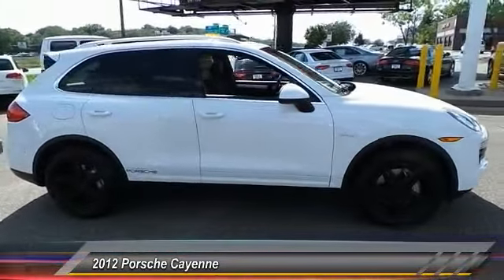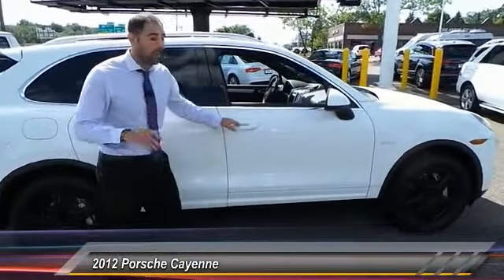Feel of a sports car, space of an SUV, gas mileage of a Prius — but way cooler.